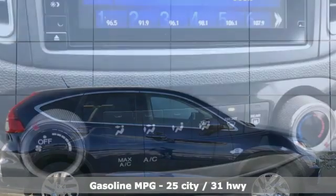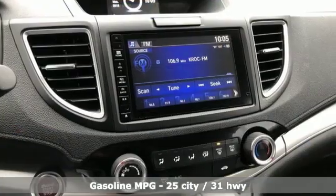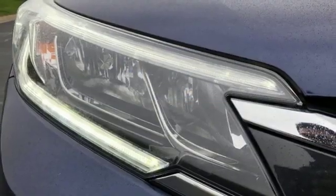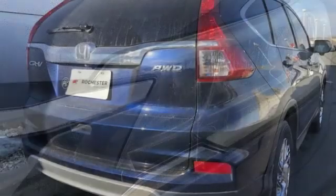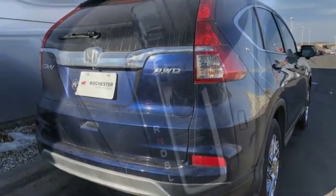A great vehicle is comprised of great features like these: Bluetooth wireless audio streaming, Bluetooth hands-free link, front heated bucket seats, Honda Link, manual tilting steering column, inline four-cylinder engine, express open and closed sliding and tilting sunroof, gas pressurized shocks, and smart entry key.